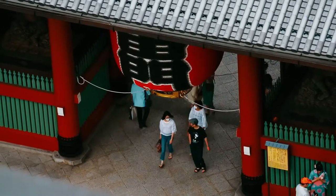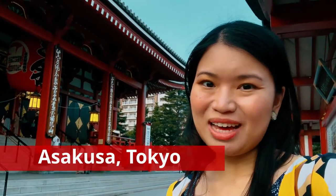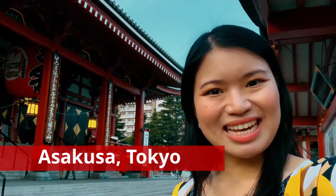Thank you for joining us. Welcome to Asakusa. In today's video, I'm going to show you around Tokyo's oldest temple.